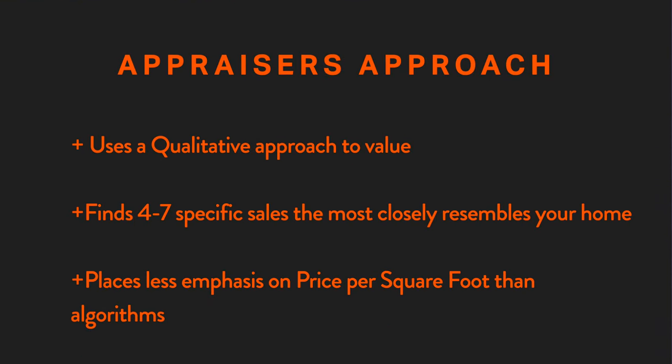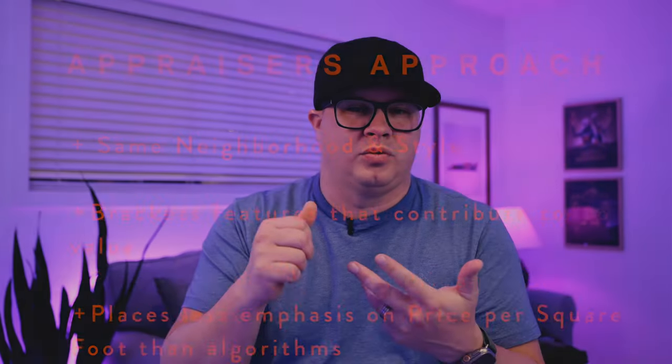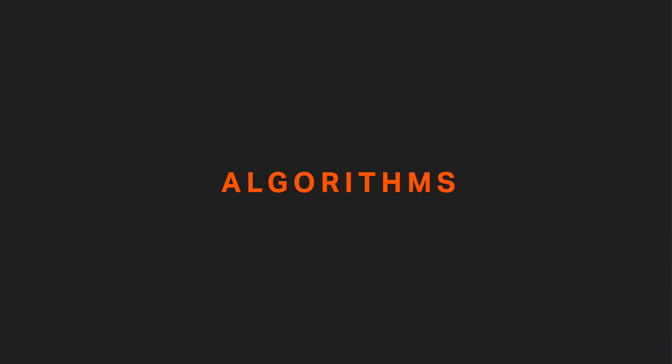This is in contrast to what an appraiser does, which is more of a qualitative approach. We take four to seven sales that are the most similar to your house — as recent and in the same neighborhood as possible, and matching the same style. For a split entry we find split entries; for a craftsman we find craftsmen; for a Tudor or rambler we find that same style. Different styles can differ in price per square foot, and I don't feel Redfin and Zillow put as much weight on that as an appraiser would. We use the best, most similar sales, whereas Redfin and Zillow include many more sales that may not be as similar.